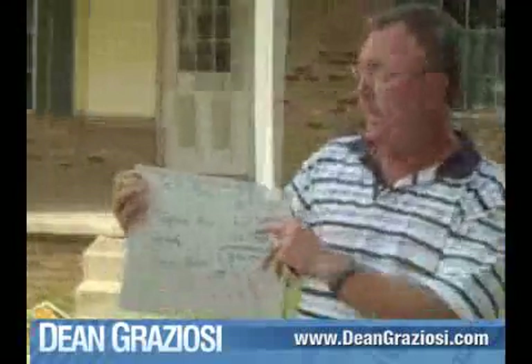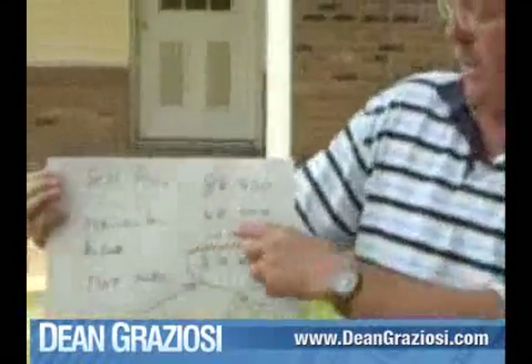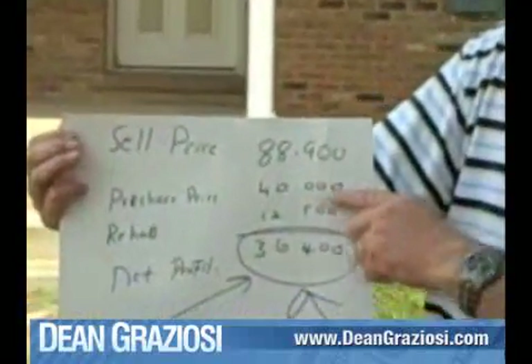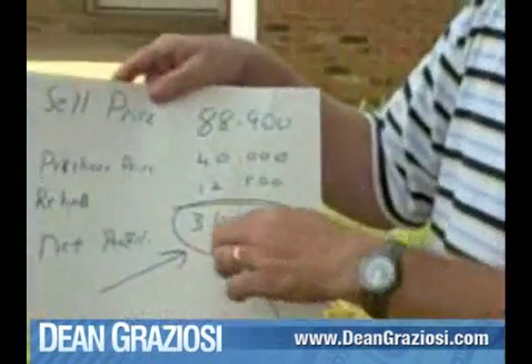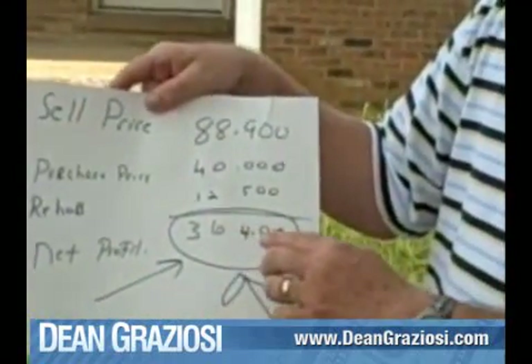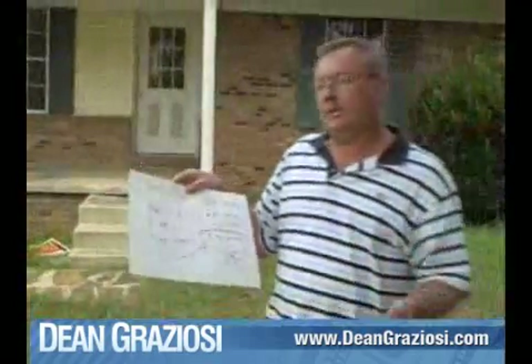This house right here, we got a sale price on it of $88,900. The purchase price was $40,000. We're going to put about $12,500 into it, and when we get done we're going to have a net profit of around $36,400, give or take a few dollars for financing and handling charges.